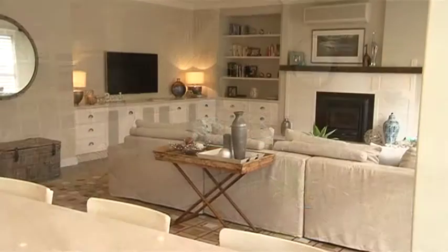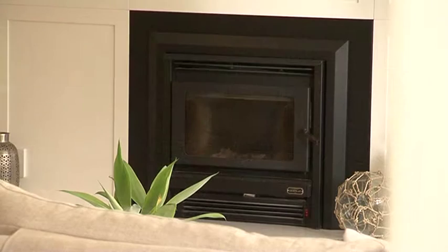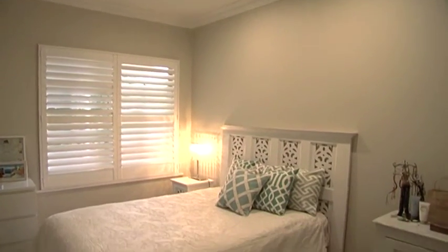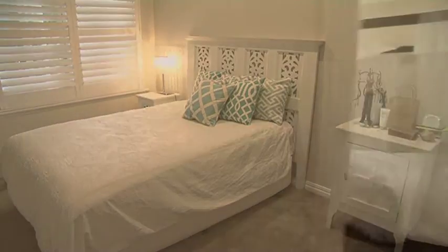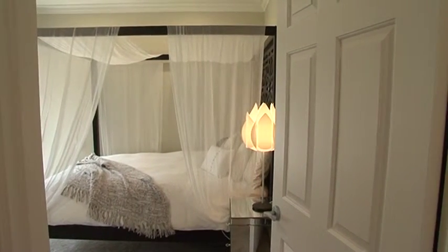We've done beautiful white cabinetry here, with feature panelling, which is classical again to the Hamptons look. It's very bright and fresh. This home was renovated in just six weeks. It feels lovely and natural and lived in — and that's what we do at The Renovation Company: give your home a new lease on life in record time.